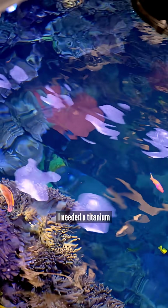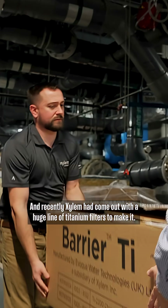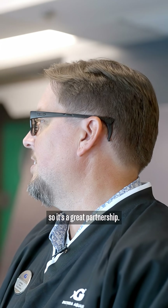I needed a titanium UV sterilizer, which was never in production in the world. And recently Xylem had come out with a huge line of titanium filters — so just making stuff. They listen to you, so it's a great partnership.